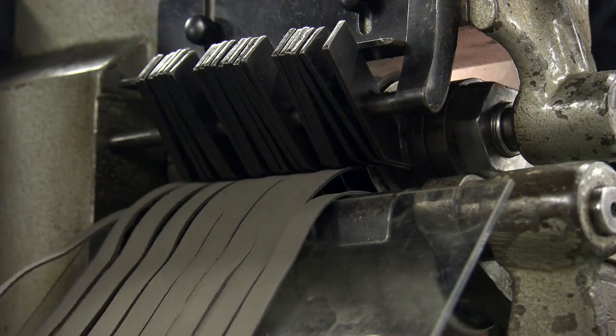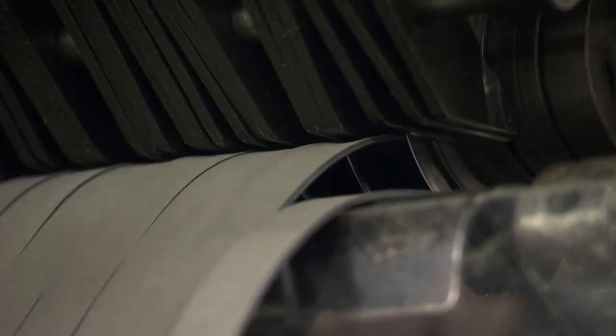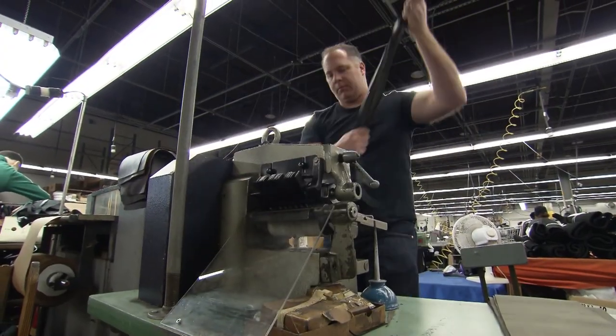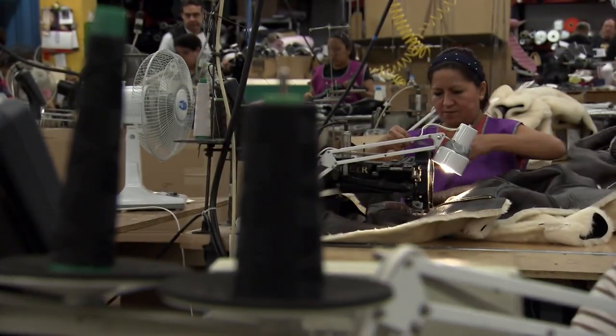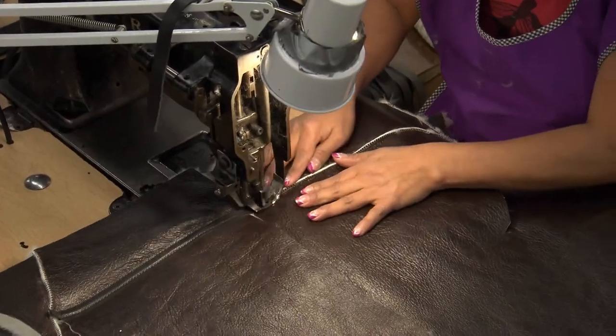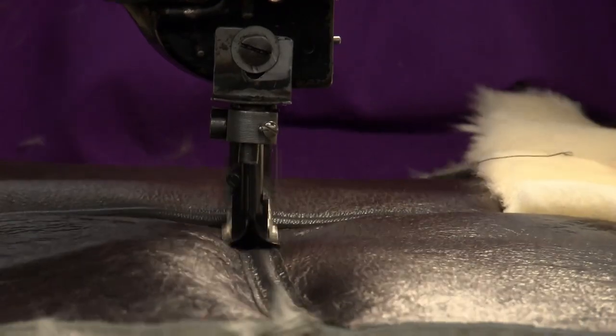The answer is strips of goat leather, sliced out by Jason on a kind of 19th century office shredder. Goat skin is soft, flexible, and hard wearing, so it's perfect for sewing over the seams to create a smoother finished look.